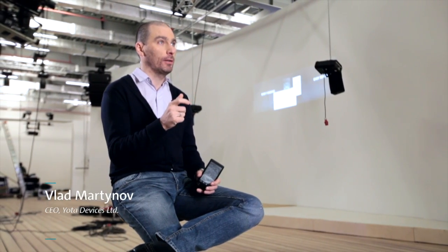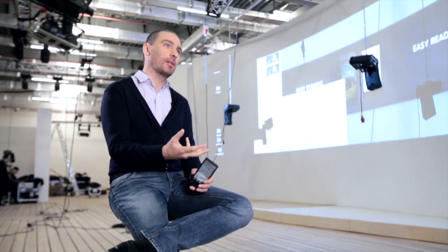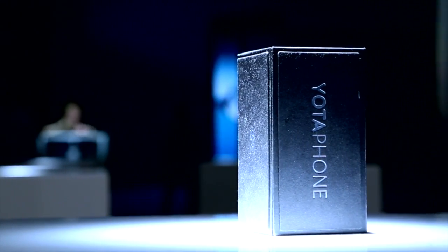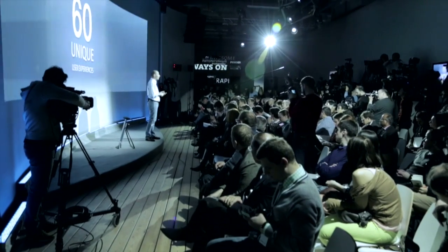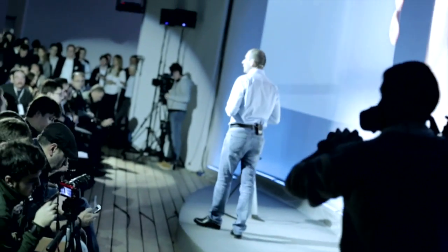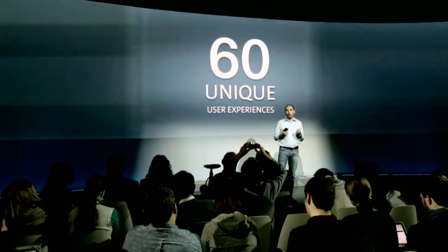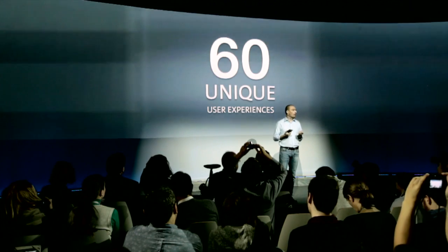We strongly believe that those who look at things from different perspectives can see the complete picture. And that's the philosophy we started with. Of course, we came to specific user cases — what does that mean for consumers? We expected to solve one problem by introducing a second always-on display. But the YotaPhone, after we got a prototype, surprised all of us. Today, with the first generation of YotaPhone, there will be 60 unique user cases and features.